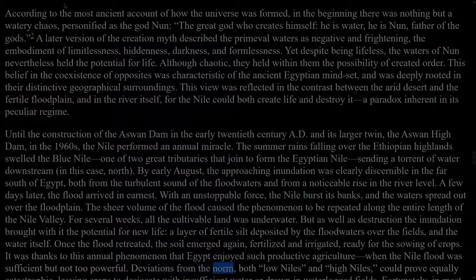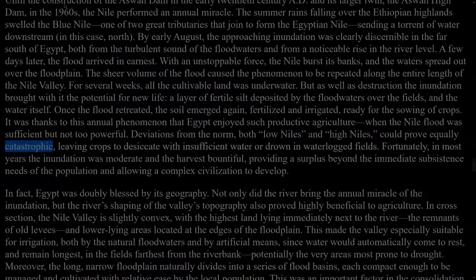Deviations from the norm, both low Niles and high Niles, could prove equally catastrophic, leaving crops to desiccate with insufficient water or drown in waterlogged fields. Fortunately, in most years the inundation was moderate and the harvest bountiful, providing a surplus beyond the immediate subsistence needs of the population and allowing a complex civilization to develop. In fact, Egypt was doubly blessed by its geography. Not only did the river bring the annual miracle of the inundation, but the river's shaping of the valley's topography also proved highly beneficial to agriculture.